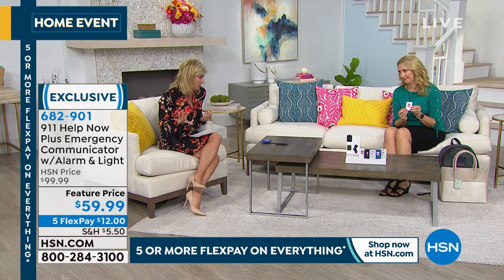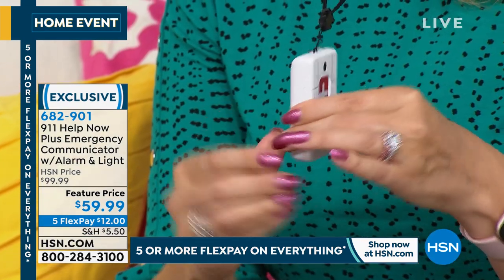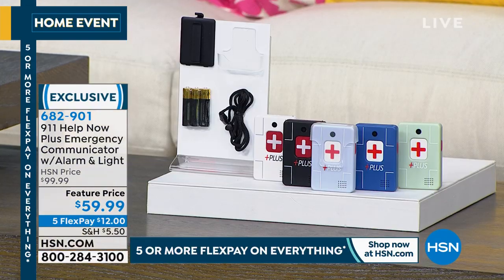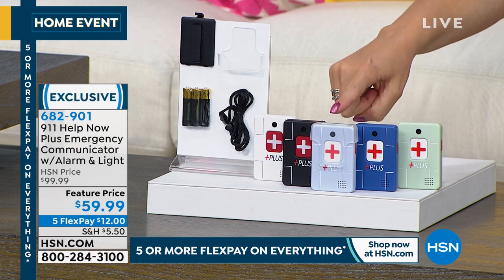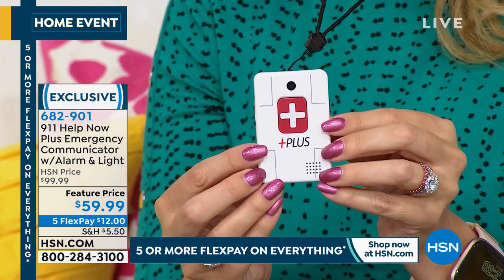On top of that, five FlexPays to break up the payments. You get to choose what color — they're finally all back in stock. We have White, Black, Navy, Sage Green, and Lavender, which always goes quickly. Everything's included: batteries, the charger, and the neck cord. This is the newest and latest from 911 Help Now — the Plus pendant — which offers additional ways to communicate: a built-in flashlight, a strobe light, and a speaking voice that says 'Please help me,' as a beacon to get people's attention.